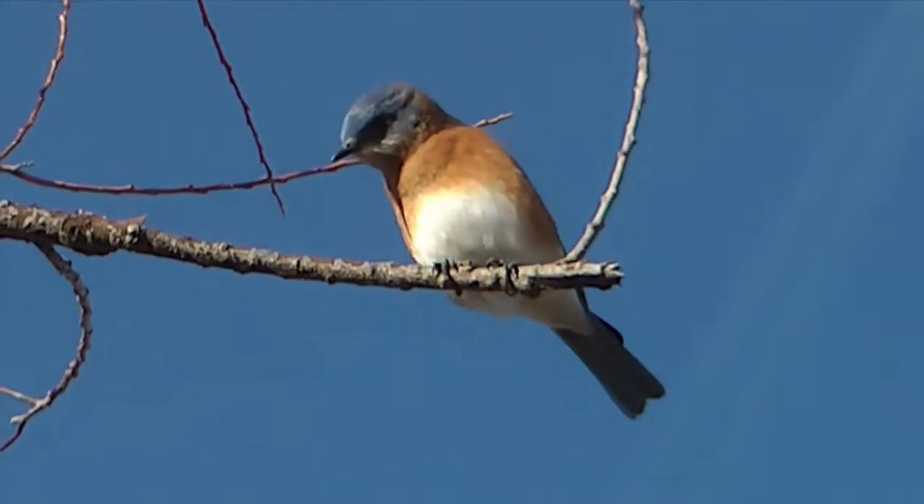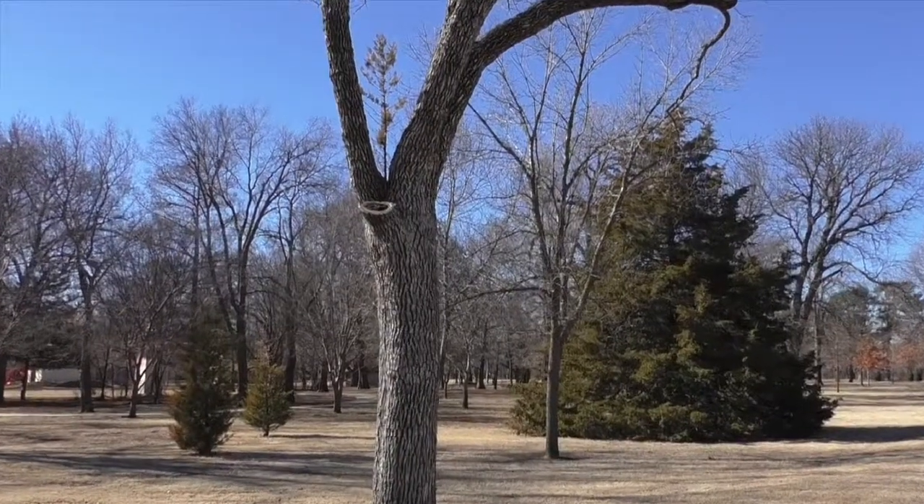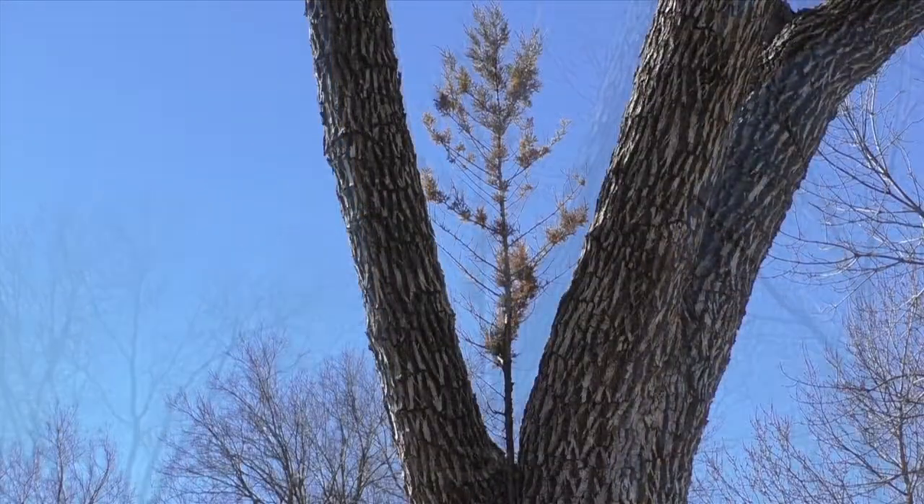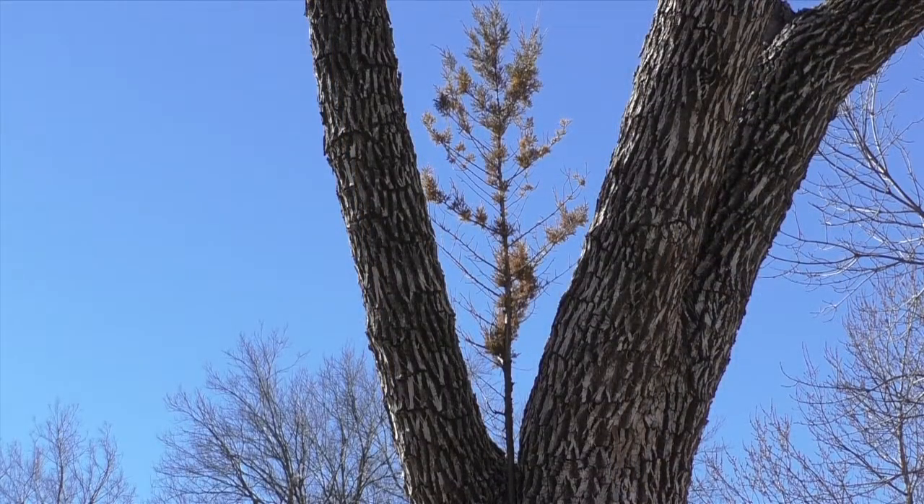Rarely, seeds fall into tree forks where moisture, leaves, and blowing dust have accumulated to form a pocket of soil. Red cedars are just tough enough to sprout in places like this, to give it a shot.